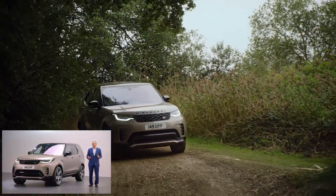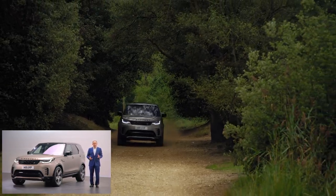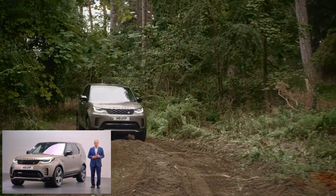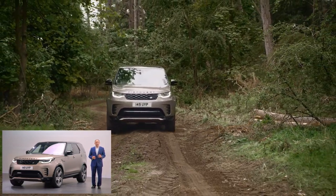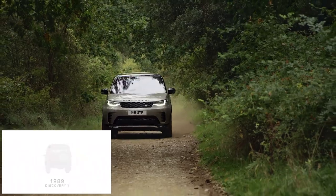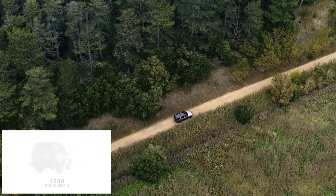In doing so they effectively invented the lifestyle SUV market. This new type of Land Rover attracted new customers — in fact it was the first Land Rover bought as a replacement for conventional cars and estate cars, as well as traditional 4x4s. These new customers were attracted by the Discovery's unique combination of capability and versatility, and through the years as the Discovery has evolved through successive generations it has always stayed true to that DNA.